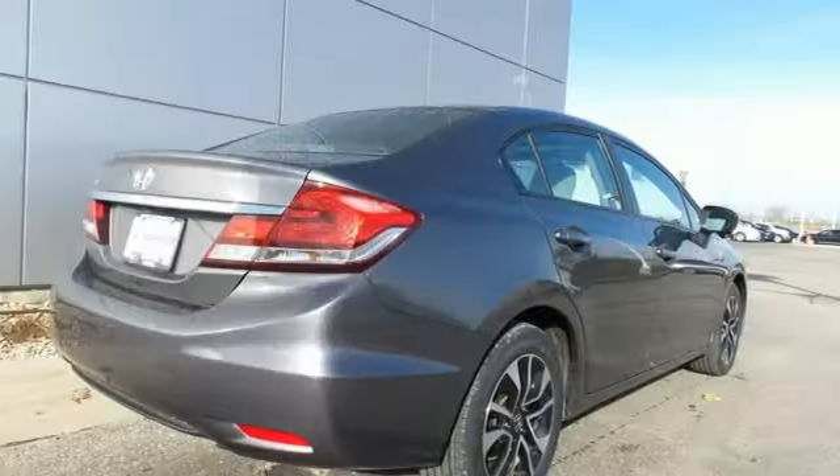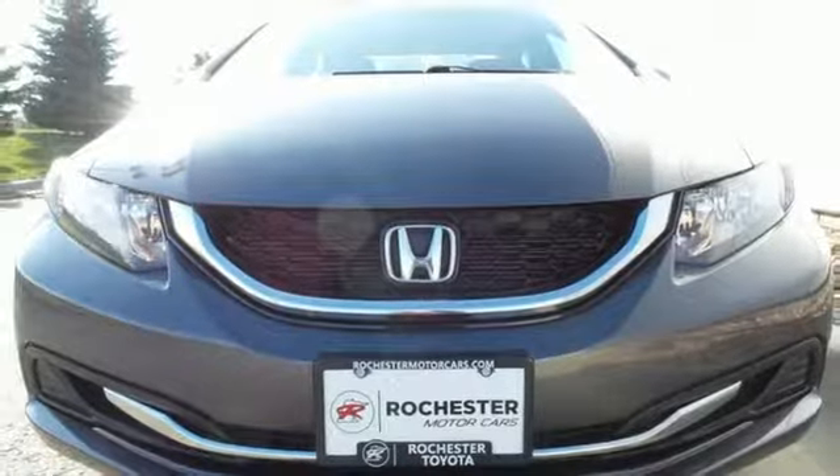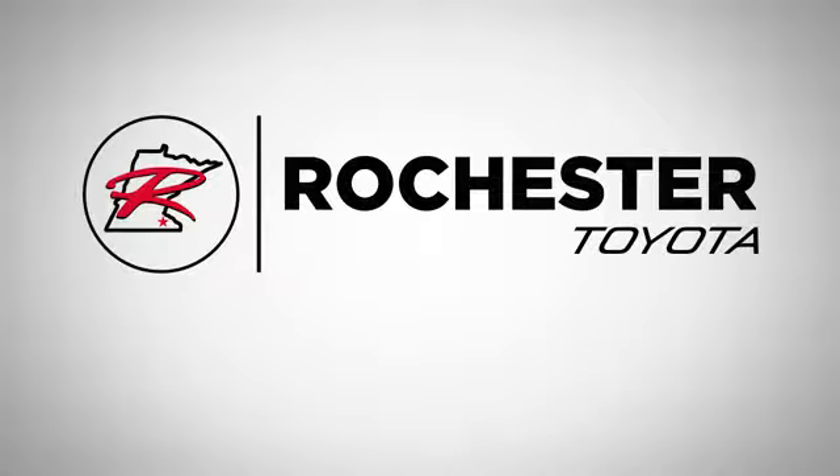And a tire pressure monitor. Plus you'll enjoy the remote keyless entry, steering wheel audio controls, and much more. Cruise the country or zip around the city in this stylish Civic today.